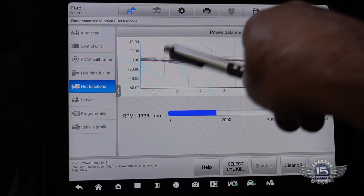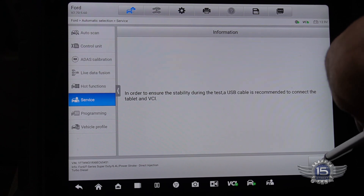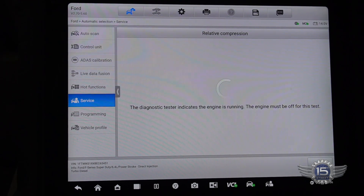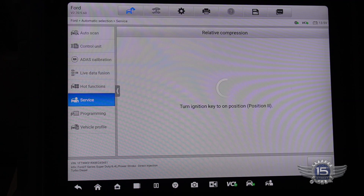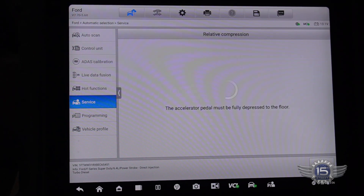There's cylinders 6 and 2 — we're definitely having an issue with those two injectors. So let's do a relative compression test on this thing just to ensure we don't have a mechanical problem. I don't think we do — that's going to usually show up when it's idling — but it's an easy test to do while we're sitting here in the driver's seat.